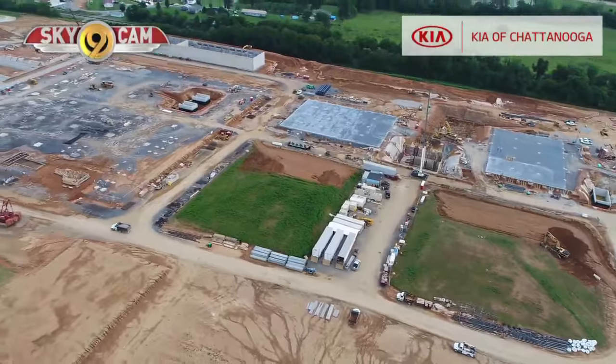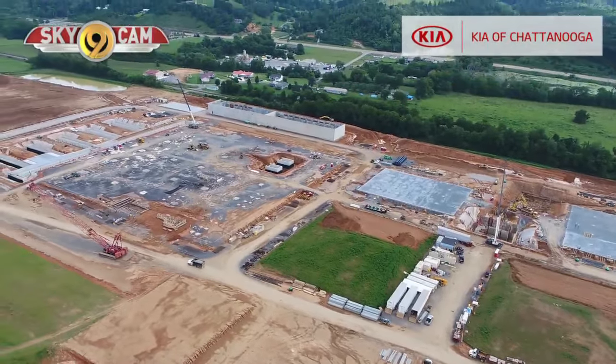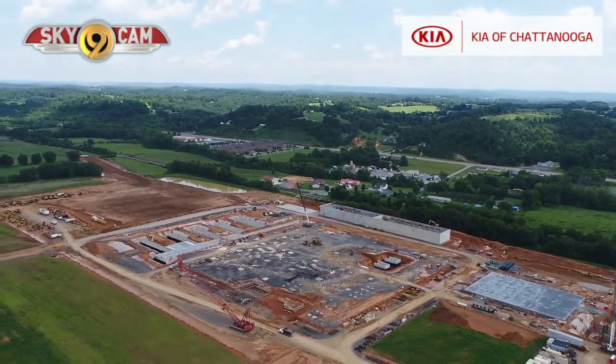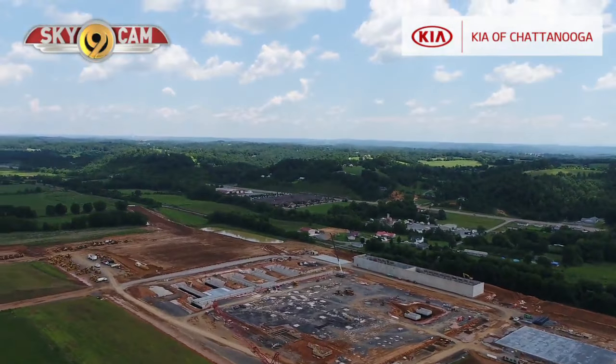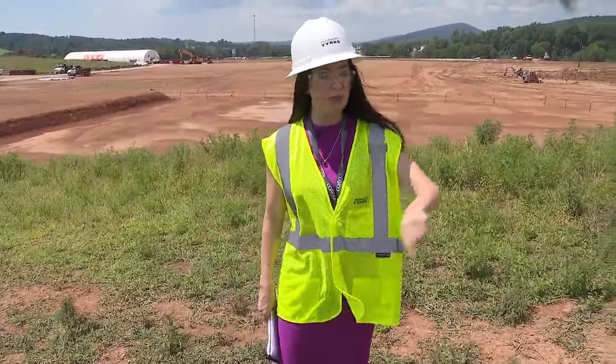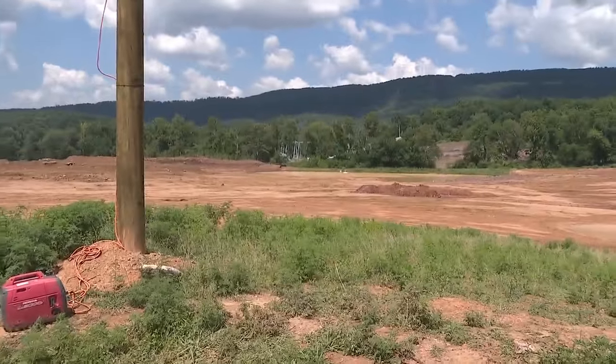Of our $360 million investment, we see over half of that flowing into the local economy here. So that's a significant impact on Rhea County and the city of Dayton. If the company commits to add on to the site in the future, phase two would be right here, phase three would be just to my left.